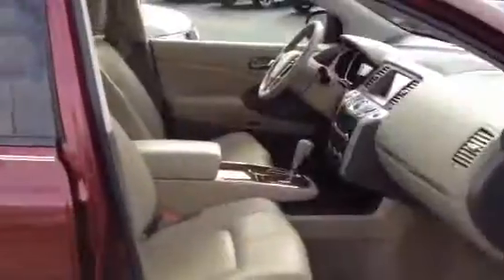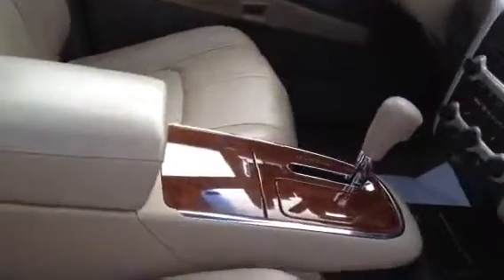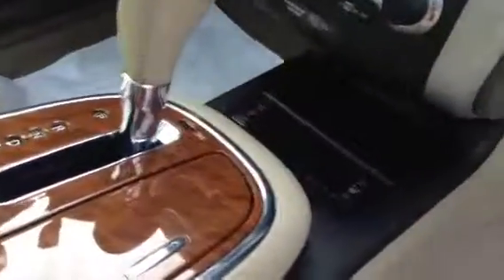2010 has the smart key, push button start. Nice tan leather inside, still got the floor mats in the floorboard. Wood trim, heated seats, as you can see.